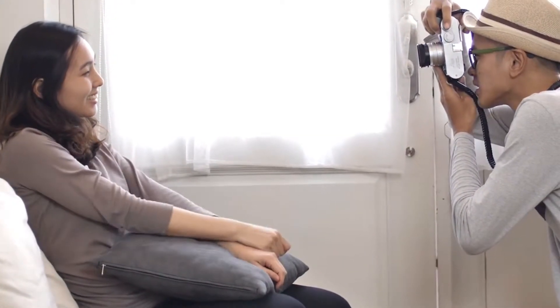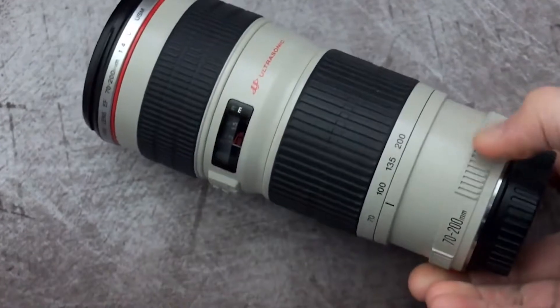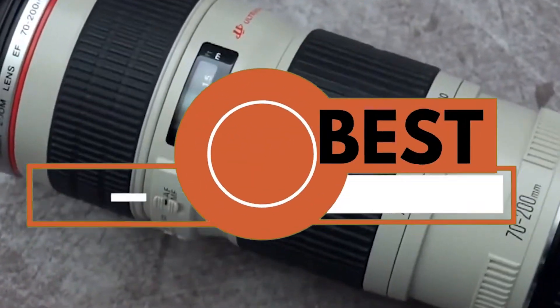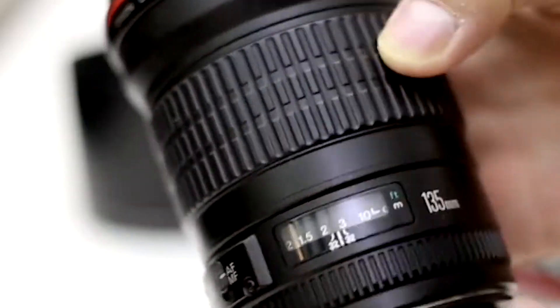But did you know you could excel at the art yourself with just a little practice and the right Canon lens? There are a number of options on the market, which makes it difficult to choose the best one. In this video, we compiled a list of the top 5 best portrait lenses for Canon on the market today. Be sure to watch till the end for our best recommendation.